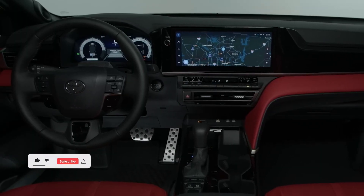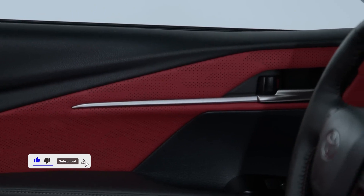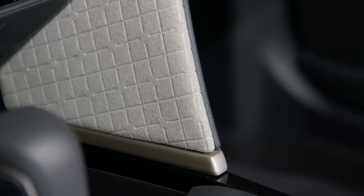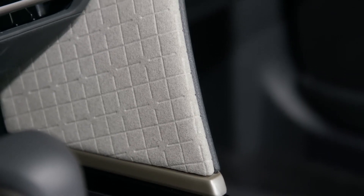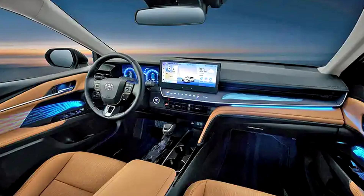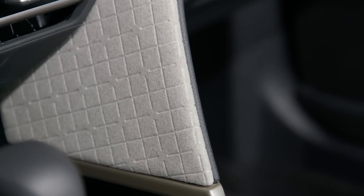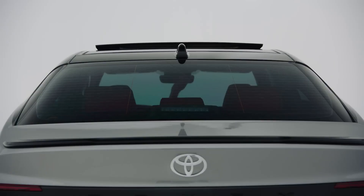The most recent version of Toyota's software, which is quick and easy to use, is available on both screens. A digital gauge display is included with all vehicles, but the larger 12.3-inch fully digital version is only available with the top two trims. All versions come equipped with wireless functionality for Apple CarPlay and Android Auto as standard features. Optional upgrades include a 9-speaker JBL stereo system, however it is likely limited to Camrys with the larger 12.3-inch touchscreen system.